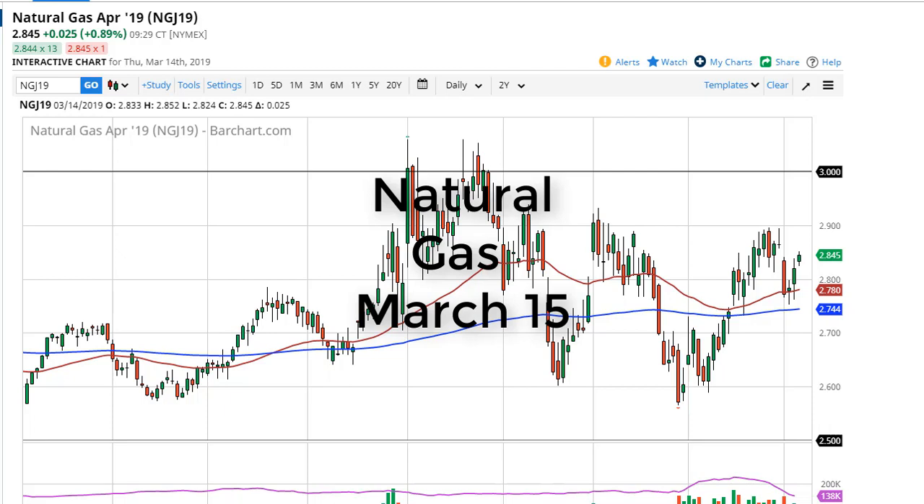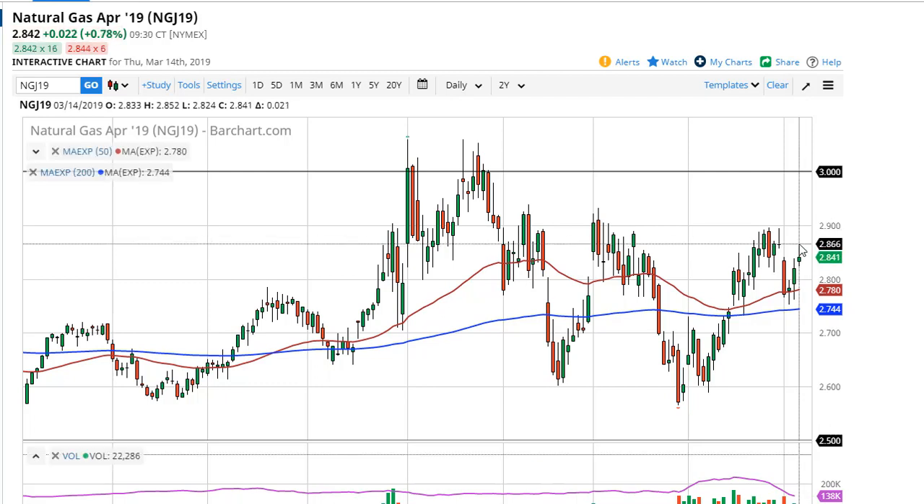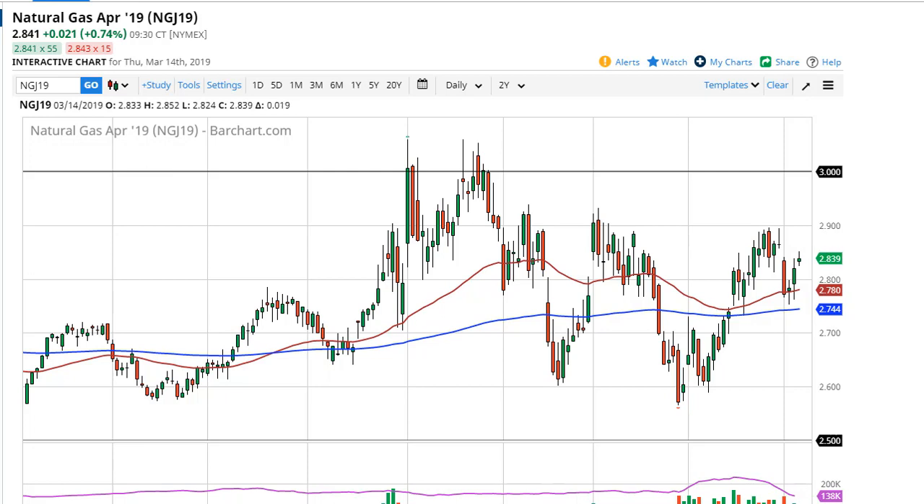From FX Empire, this is Chris taking a look at Nat Gas. You can see natural gas has rallied a bit during the trading session on Thursday. The inventory number wasn't quite as bullish as traders were probably hoping.